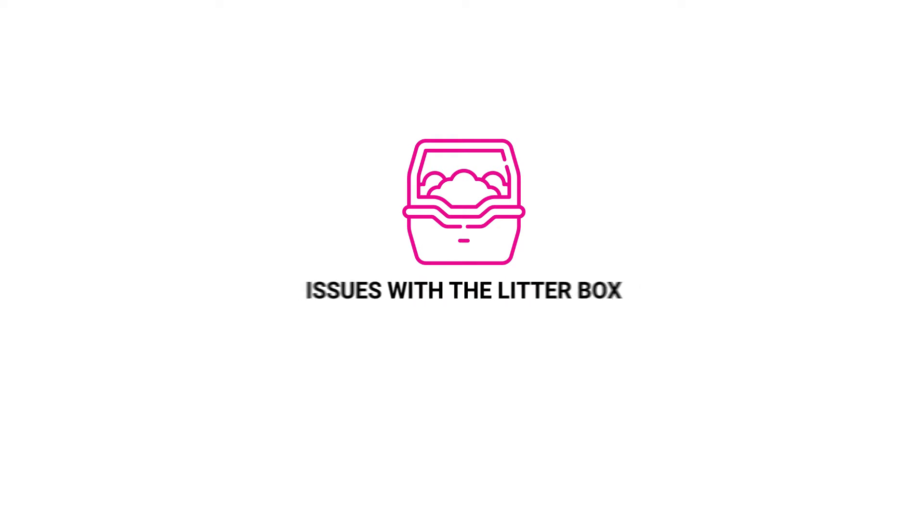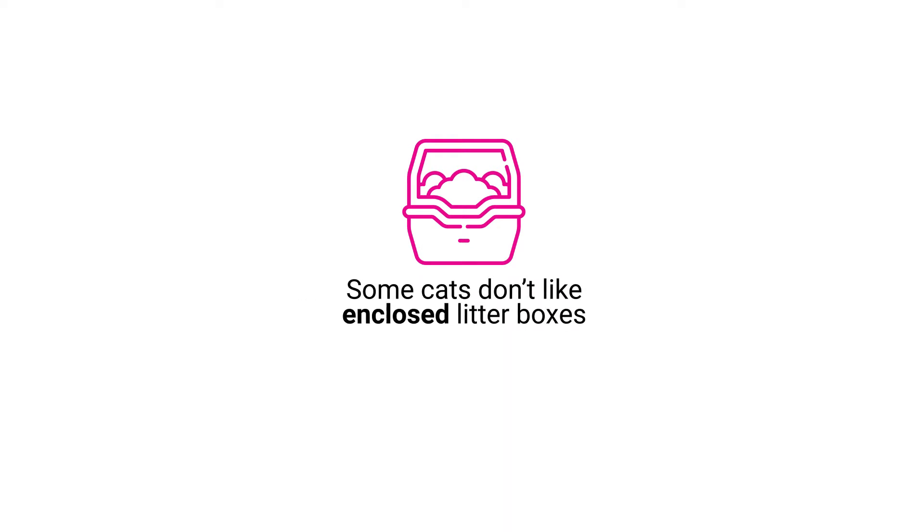Issues with the litter box. Some cats don't like enclosed litter boxes. Have a few more scattered throughout the home.